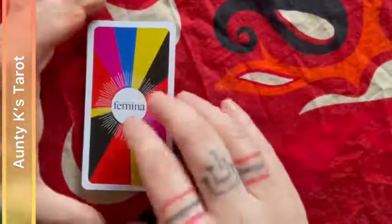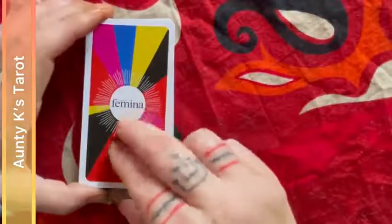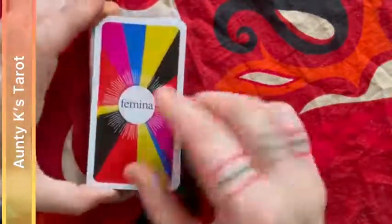The Feminina tarot was created as a Majors Only deck for a French magazine called Feminina. It is a Marseille Majors Only deck.